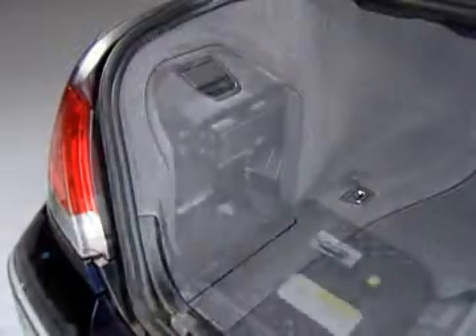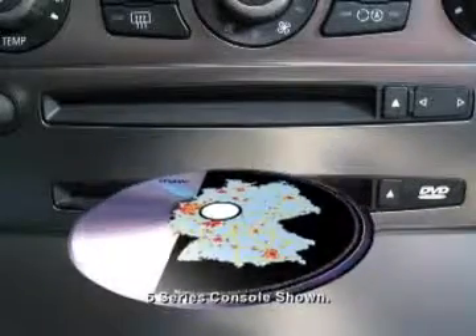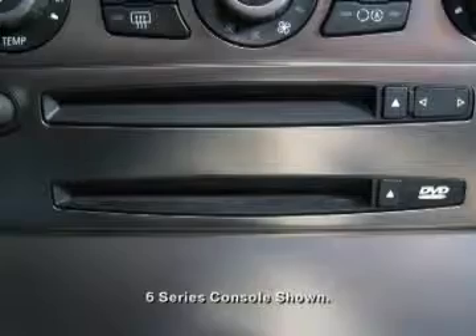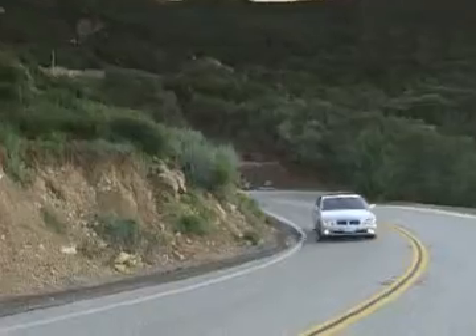The navigation system gets its map information from DVDs, which are inserted into the drive located on the left side of the 7 Series' trunk. Other BMW vehicles have a DVD slot in the center console. Make sure you have the latest DVD, obtainable from your BMW center.